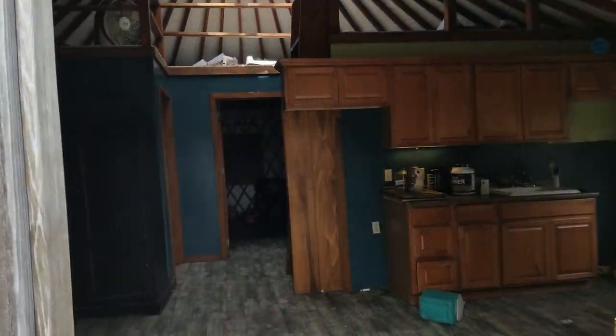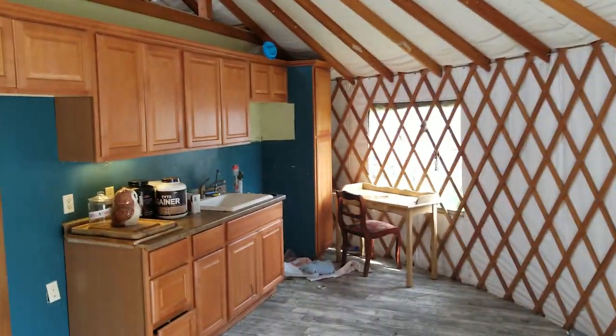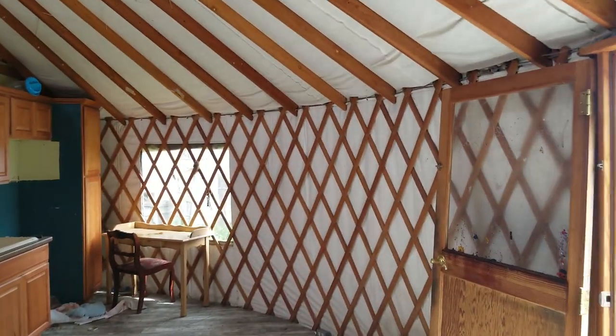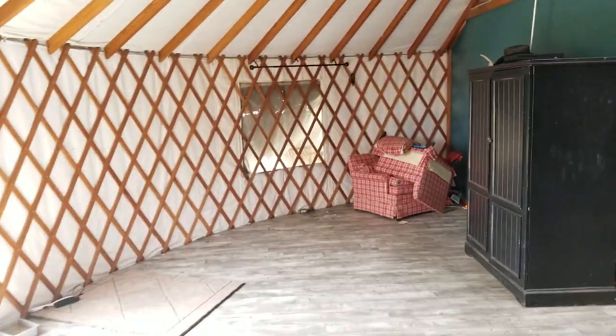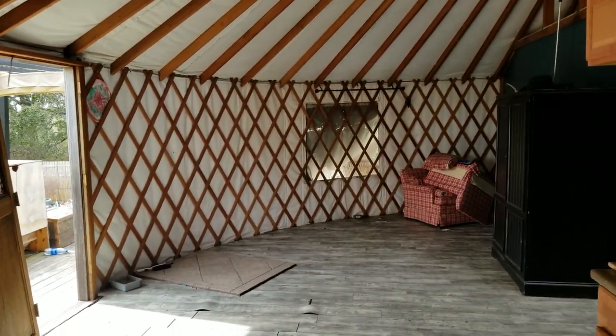Come on in. This is that living space I was talking about. There's your kitchen area. You can see the walls and the insulation are all in great shape. Coming over to the other side, this is kind of the living room — that's where we had our little fireplace.